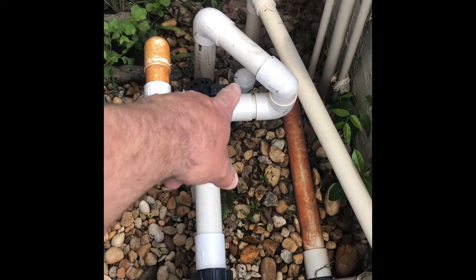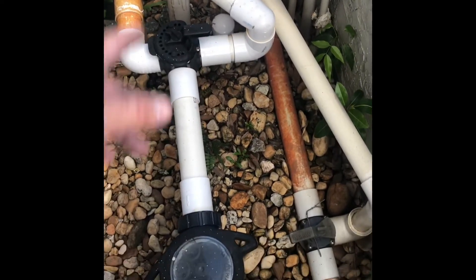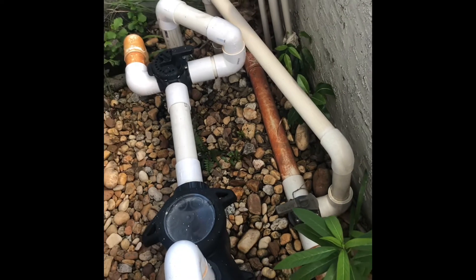As I already noticed, the main drain is capped off. We're sure it's the main drain. It hasn't been there for many, many years.